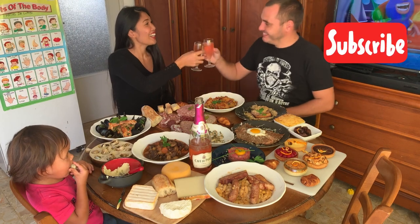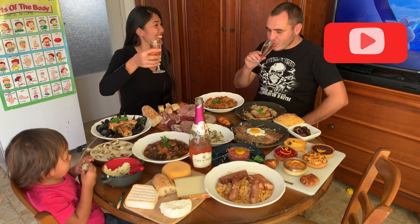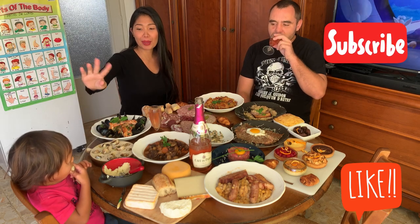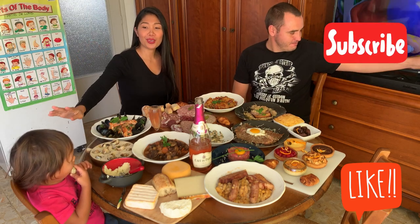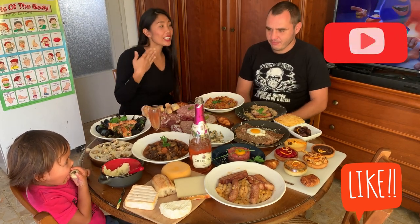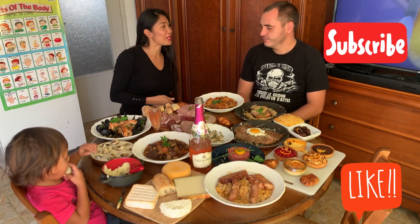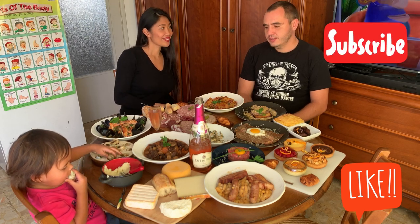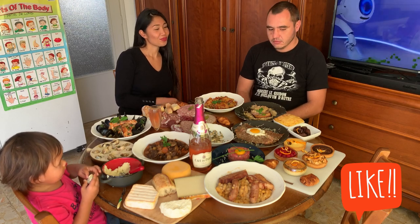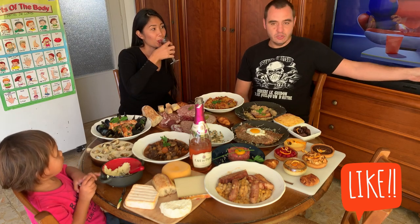This is my friend Alexie and this is my daughter Margot. We're going to start with the French appetizer. Tell me about French appetizers. Well, French people love to eat and they love to drink.